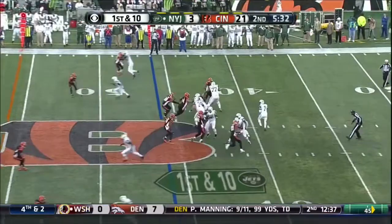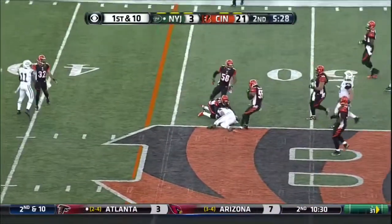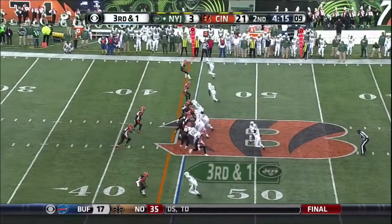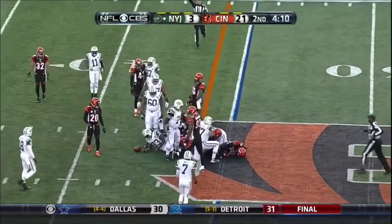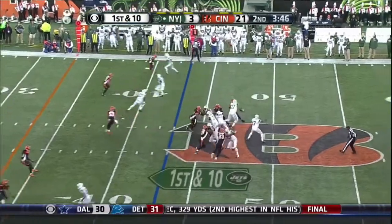It's first down and ten for the Jets. They go underneath. Nelson again, Newman there to beat him. Chris Ivory. Third and one. Ivory — Paul goes in his way for the first down. He's a load, 222 pounds, wearing number 53. It is a first down for the Jets.